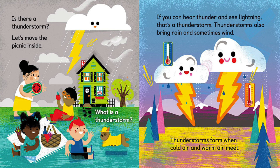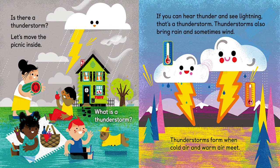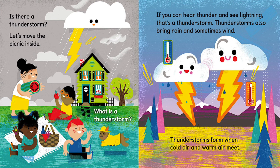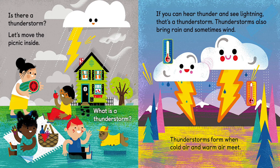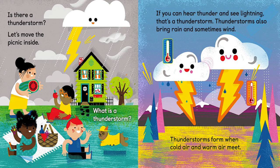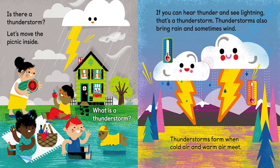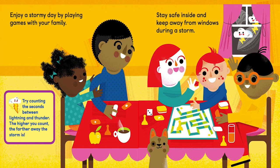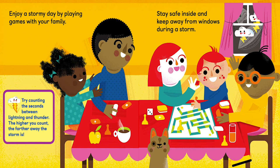Is there a thunderstorm? Let's move the picnic inside! What is a thunderstorm? If you can hear thunder and see lightning, that's a thunderstorm. Thunderstorms also bring rain and sometimes wind. Thunderstorms form when cold air and warm air meet. Enjoy a stormy day by playing games with your family — stay safe inside and keep away from windows during a storm.